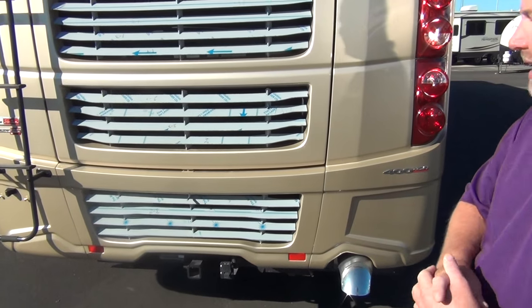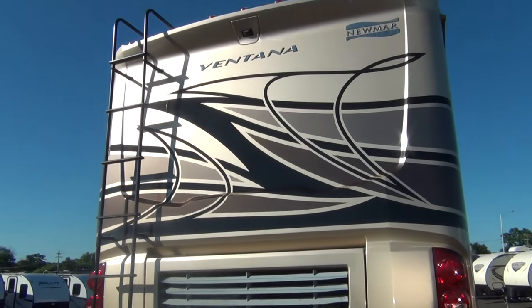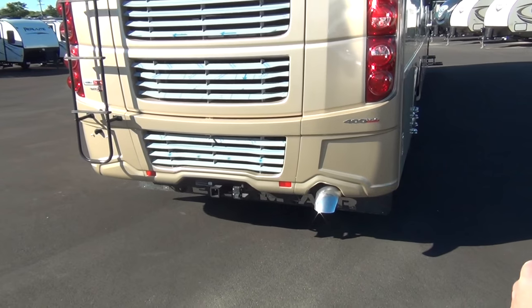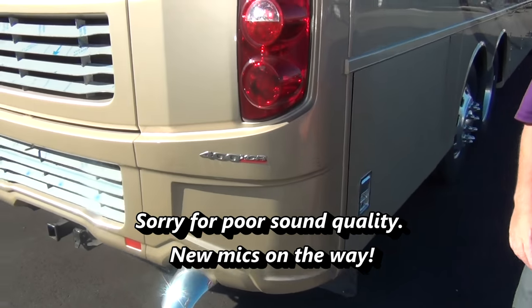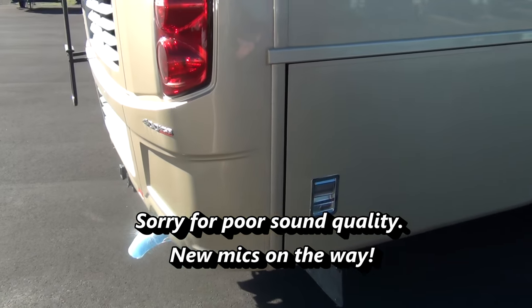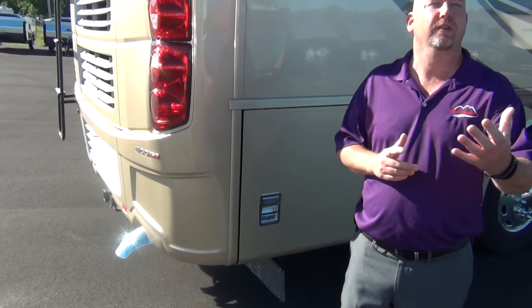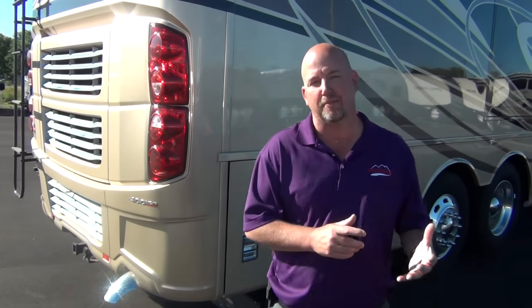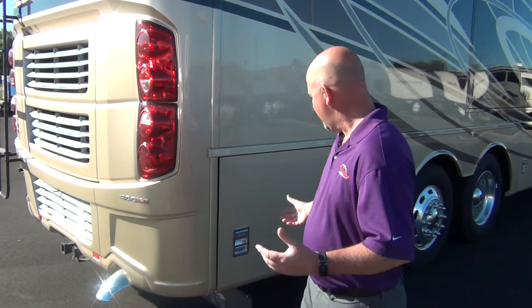This has a rear radiator, a nice rear cap with a molded-in backup camera, and we optioned in the fiberglass roof as well — fully walkable. It's 400 horsepower, but more importantly 1,250 foot-pounds of torque. Gas coaches are around 420 foot-pounds of torque; this is three times more. Torque is what climbs mountains and pulls your toad, so that's where you really see the difference.